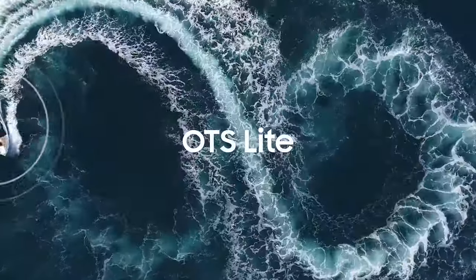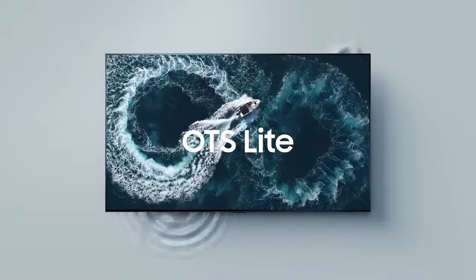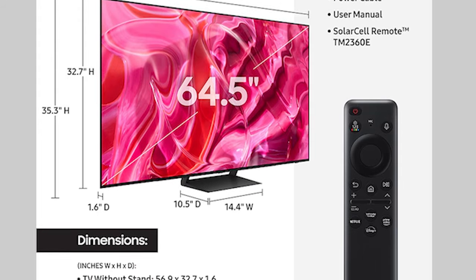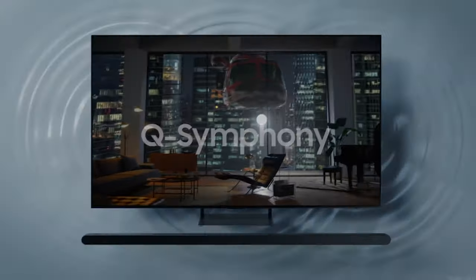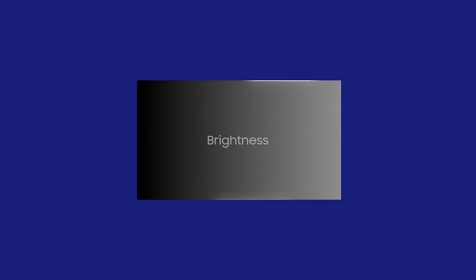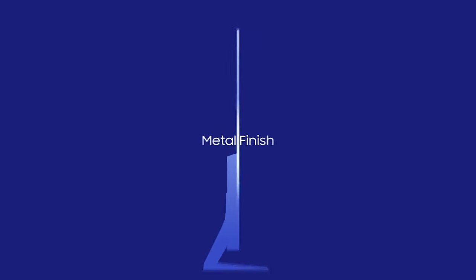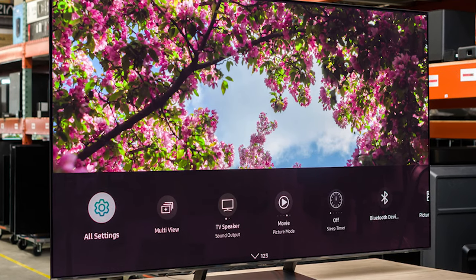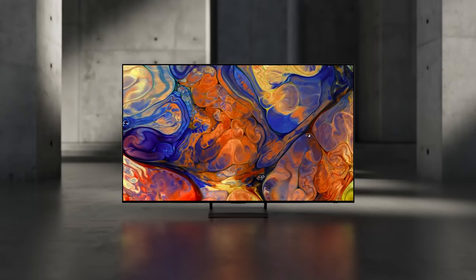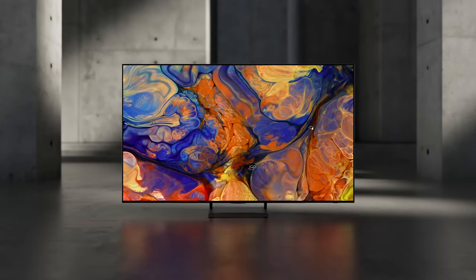The TV manages to touch a sweet spot in terms of functionality, performance, and price. It also comes with a settings bar featuring a gaming menu that allows you to control settings such as gaming picture mode, input lag, game motion plus, and sound output. Additional gameplay aids include minimap zoom and virtual aim point. The overall gaming experience on the S90C is extremely satisfying and is one of Samsung's best.